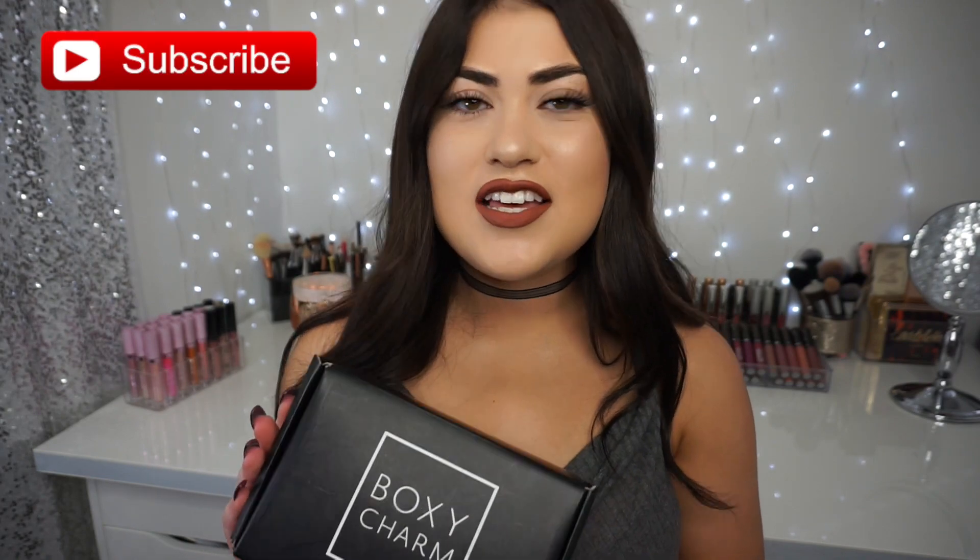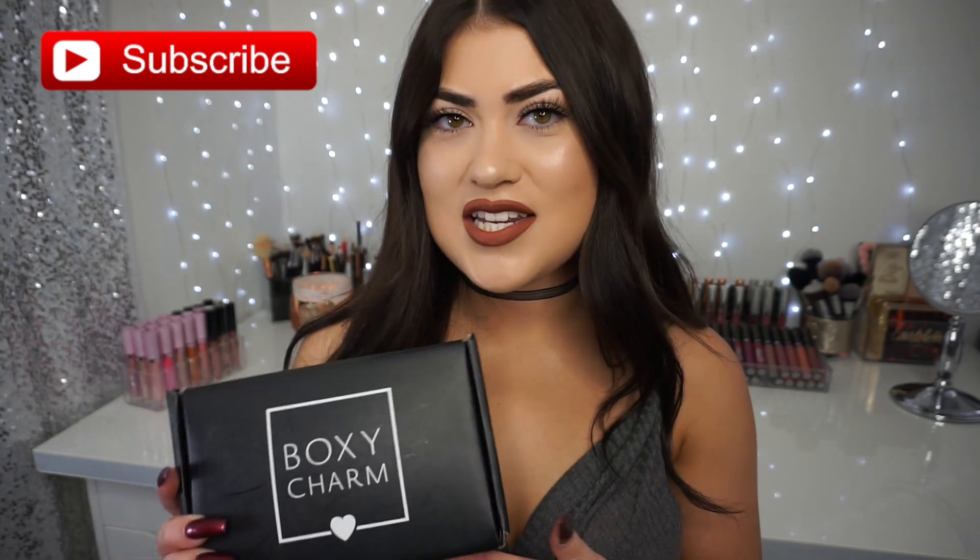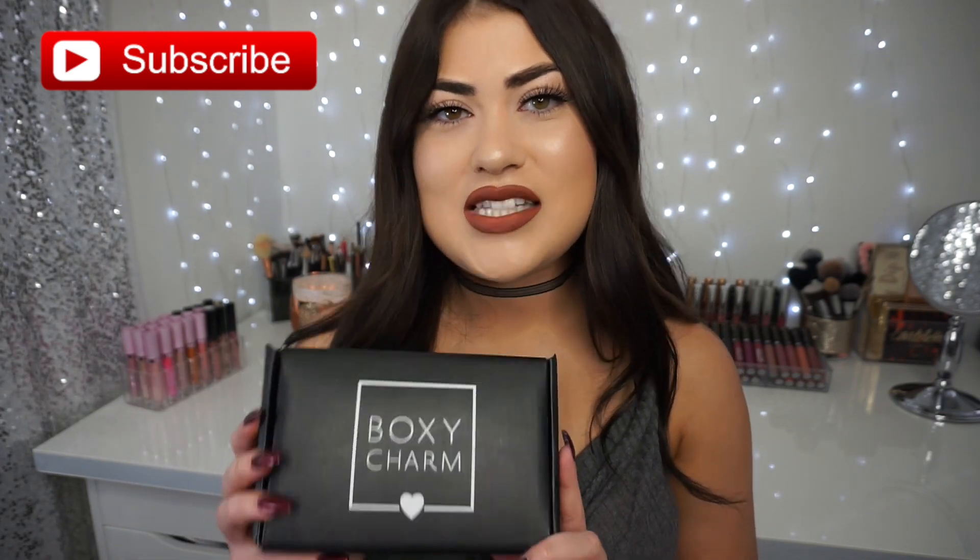Hi guys, welcome back to my channel — or if you're new, welcome! It's time for my monthly BoxyCharm unboxing. In today's video I'm going to be showing you what I got in my November BoxyCharm, so if you're curious to see what's in here this month, just keep on watching.